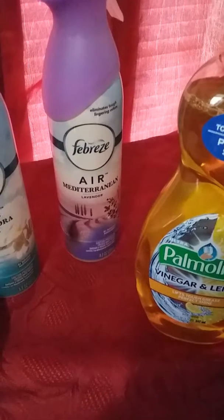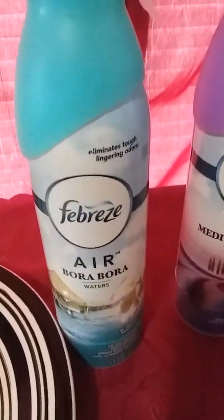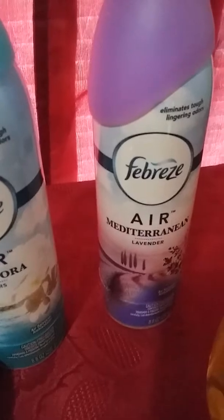With the Febreze, it was buy two and get $3.00 off, so I did that deal and got the Bora Bora and the Mediterranean.